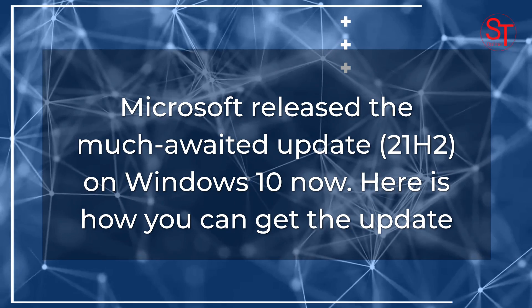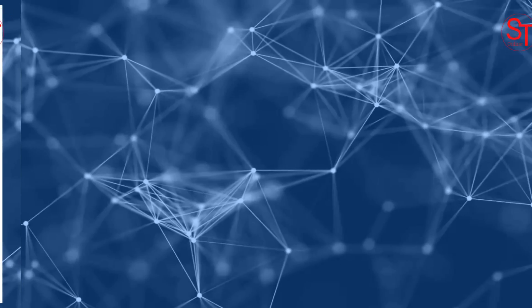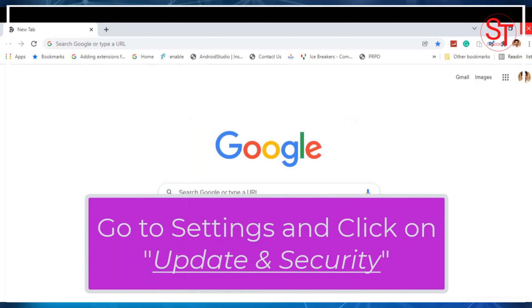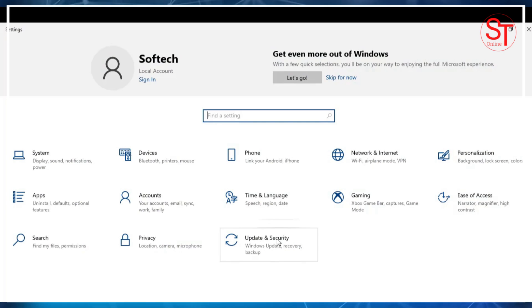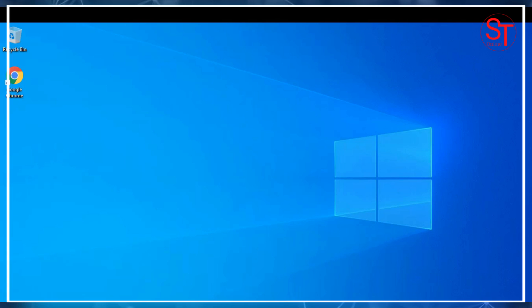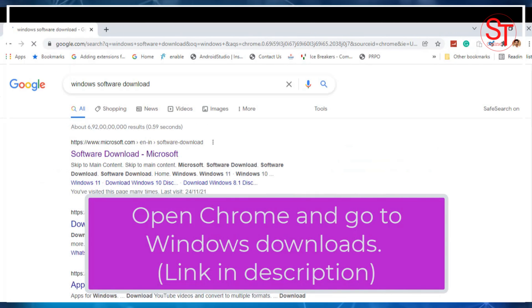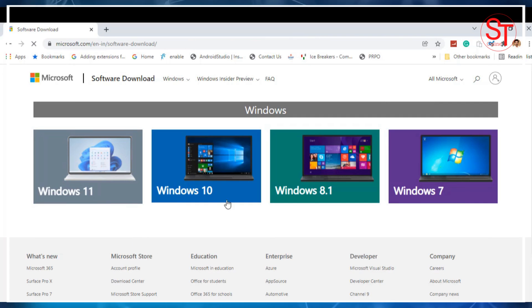Microsoft released the much-awaited update, 21H2, on Windows 10 now. Here is how you can get the update now. There are multiple ways to get the update.